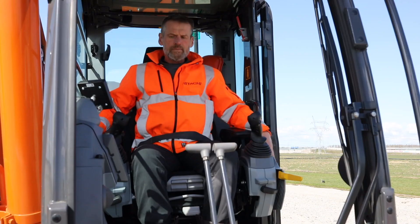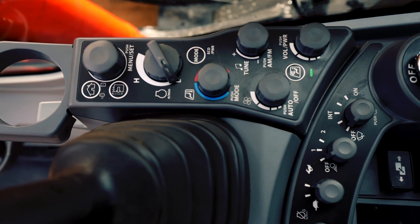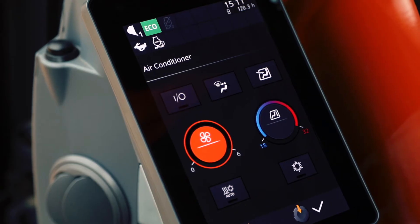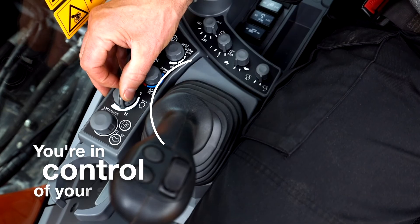Easy operation comes from the ergonomic console and switches, added functionality to the joysticks and easy-to-view screen, and convenient access to controls.